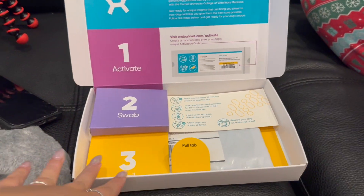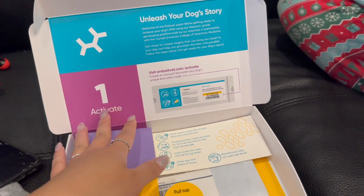We just opened the box and we have to follow these steps, so we're gonna make an account first.